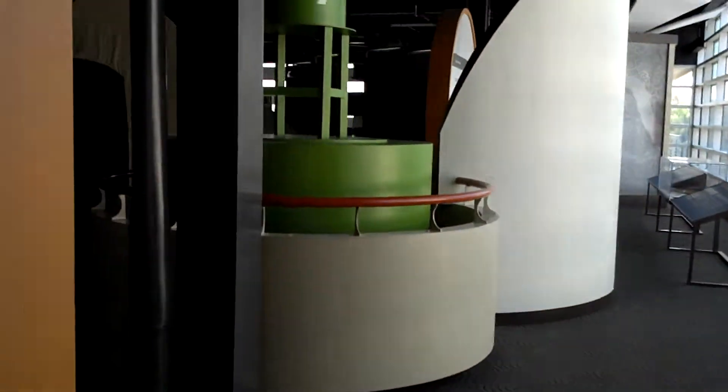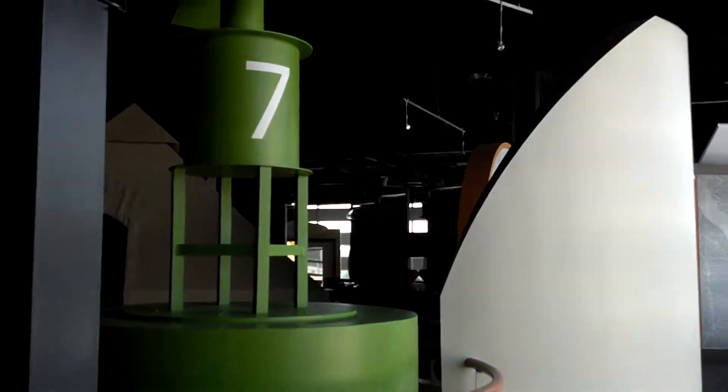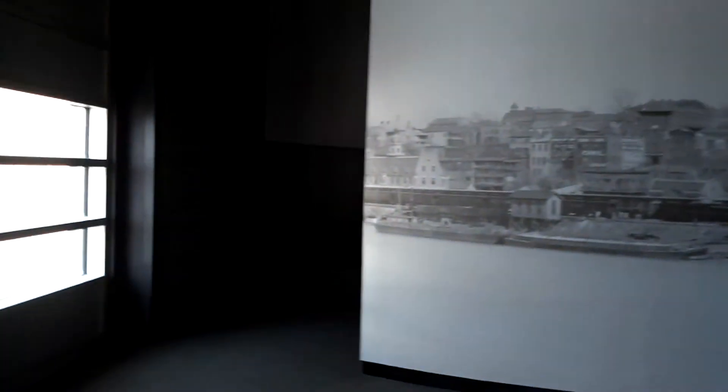Behind that curved wall is a theater. I don't know why I don't get to build things like this — I'm always building endoscopy centers — but it's really neat architecture. Those little domes you can see, those are actually little speaker stations where you push a button and it rains sound down on you.